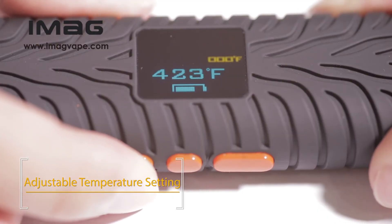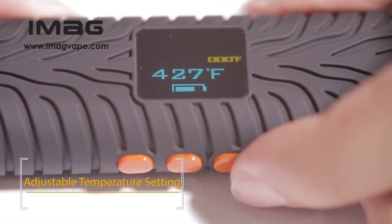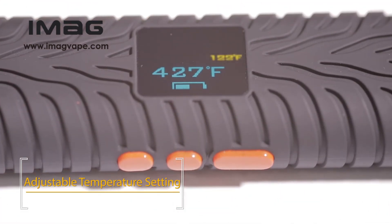Moreover, vibration as indication for switching off and on, together with smart design of adjustable temperature setting, offers a fabulously freewheeling experience for all.